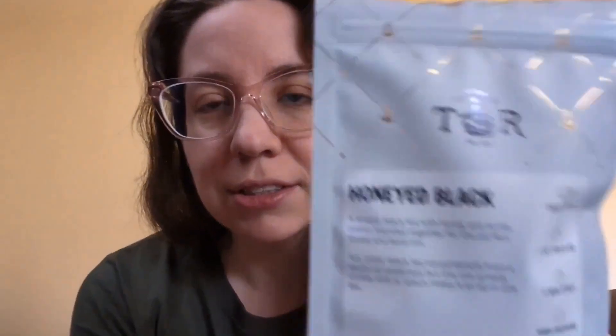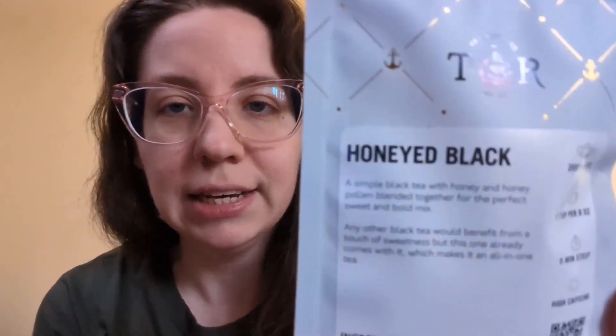So today I have steeped up a tea from Tea Runners. This came in my second box that I got for Christmas — I got gifted six months of their subscription box, so this is from the second one. This is Honeyed Black. It has black tea, honey pollen, and honey flavor. It says it's a high caffeine tea. Simple black tea blended with honey and honey pollen — let's make a sweet and bold mix.